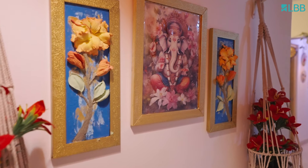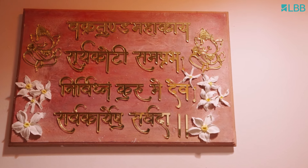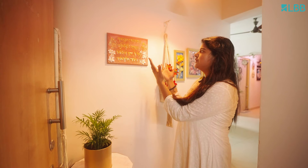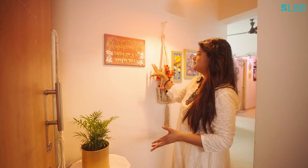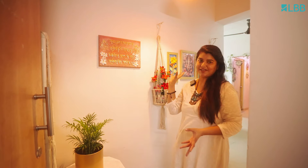This panel area I wanted to make dedicated to Ganesha. So the first thing that you see when you enter my house is this Ganesha — Vakritunda Mahakaya — the mantra that you see here with floral sculpture paintings that I have done. I am a sculpture painting artist, so you will see a lot of sculpted flowers in the home.